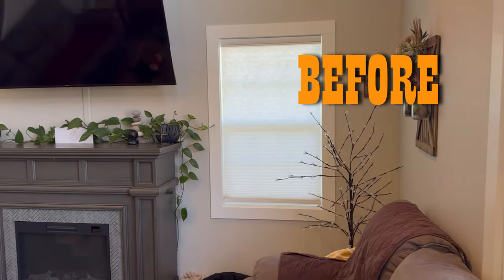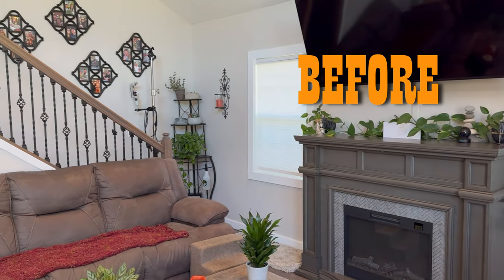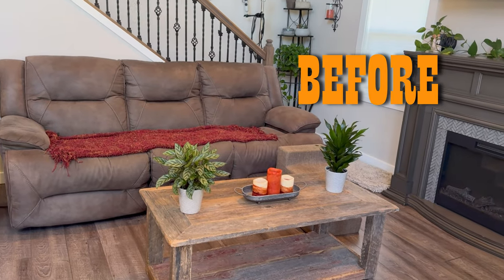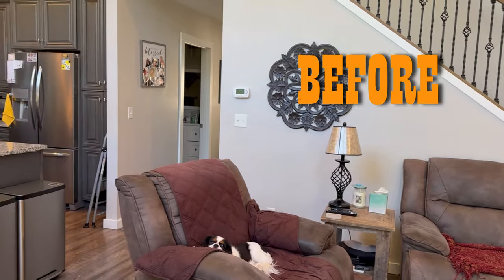So what do you think? Let's get started. Here are some before shots of the house before we get it decorated for our spooky Halloween, and you'll get some quick shots of my five dogs along the way. So let's get decorating.